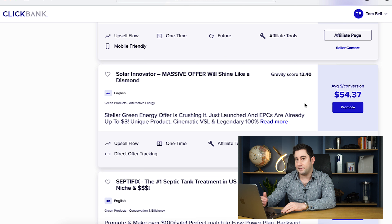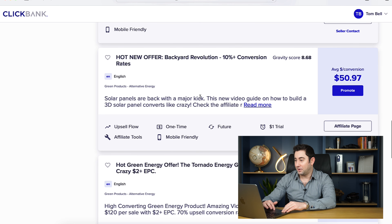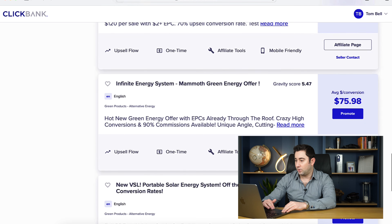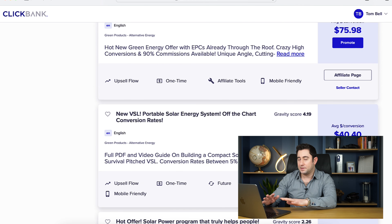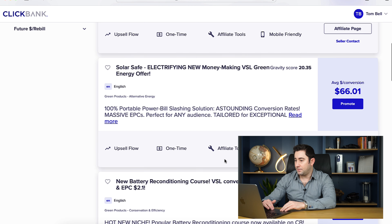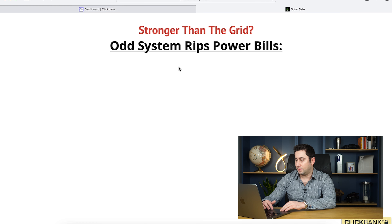SolarInnovator would be worth considering — gravity of 12. Again not quite the high ones we might be expecting but for this niche that's not actually too bad. Next we've got Backyard Revolution, which is a very good product. I'd probably ignore the ones below a gravity of about five. So let's go back and click on SolarSafe.